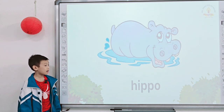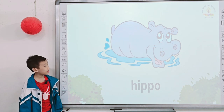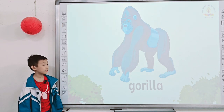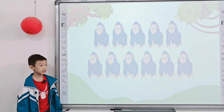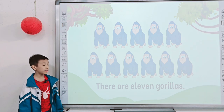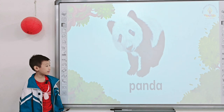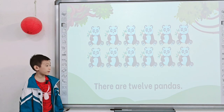What do you see? I see a hippo. A hippo. And what color is the hippo? It is a gorilla. And what is it? It is a gorilla. And how many pandas? There are 12 pandas.